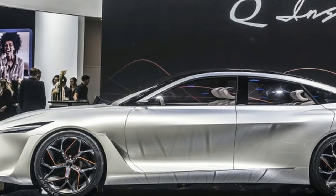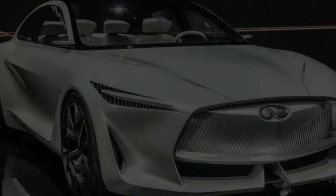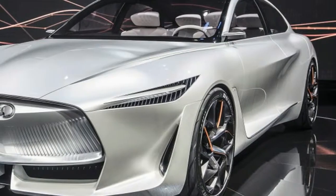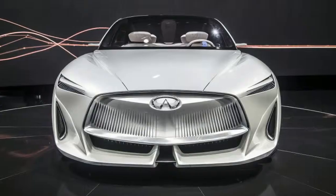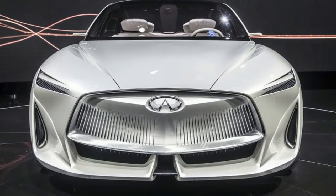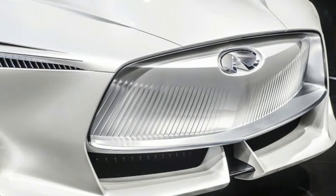Electric automakers like Fisker, Lucid Motors and the like have been doing something similar with electric powertrains, but Infiniti's VC Turbo allows the company to do something similar with technology that is ready for prime time, while still bridging the gap to more efficient future powertrains.